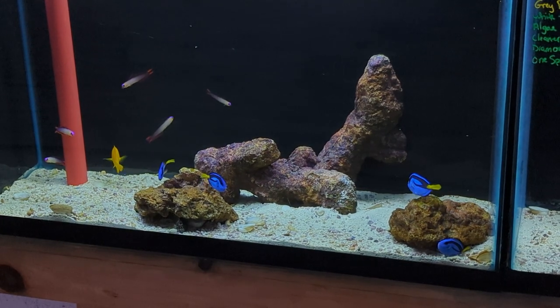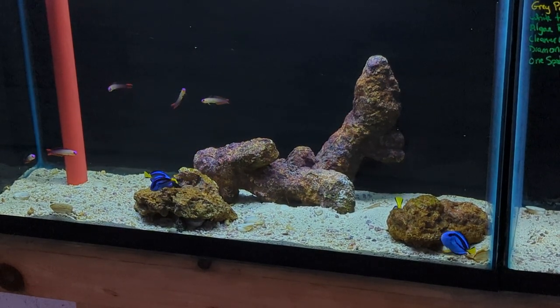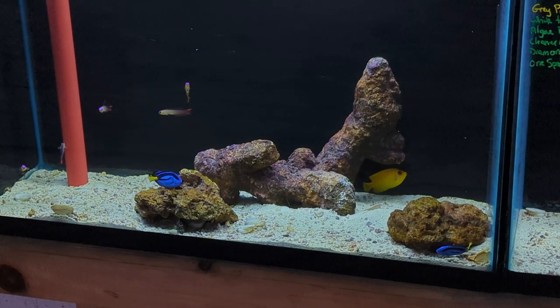Down bottom, we've got about four or five small hippo tangs — perfect size to start. There's also some purple firefish, a lemon peel angel, another algae blenny, and a diamond goby.